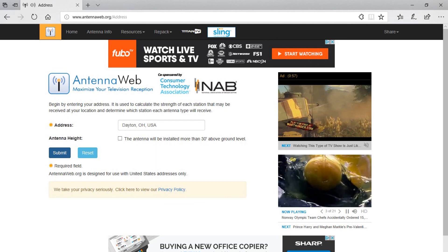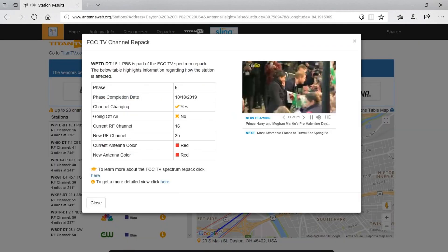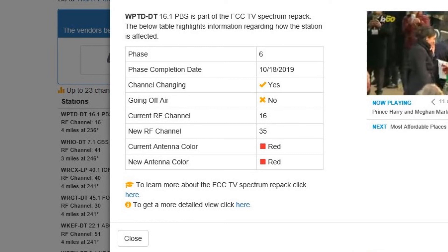So now you have a list of TV channels available in your area. We have WPTD, and notice there is an 'I' in the FCC repack column — let's click on it. Phase 6 — that's when the channels are moving, and the phase completion date is 10-18-2019, so that's when the channels will be finished moving. Then you'll notice 'channel changing' — we know this channel is going to move. And 'going off the air' — no. So this channel is not going away. Some channels are going away entirely, but this one is not.